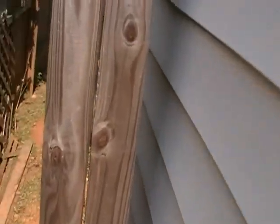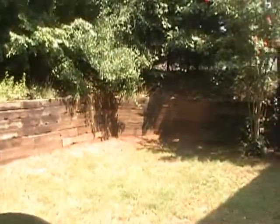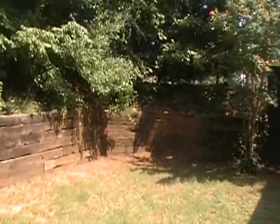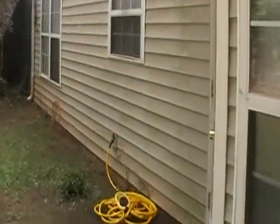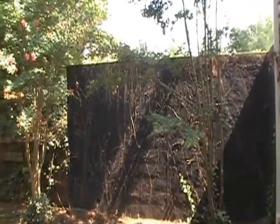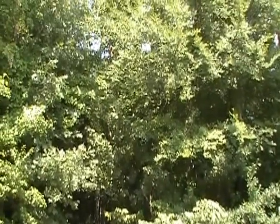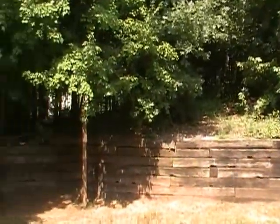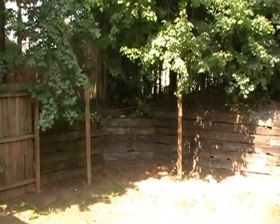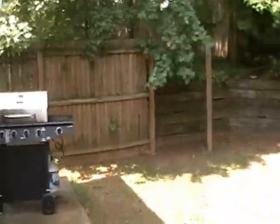The owner is going to be pressure washing the back of the house today — he's actually using my pressure washer. This is the backyard, extremely private. Looking at the vacant lot next door, there's just woods all behind it. There used to be a swing there — they said they'll leave it or take it, but it's just the posts now.